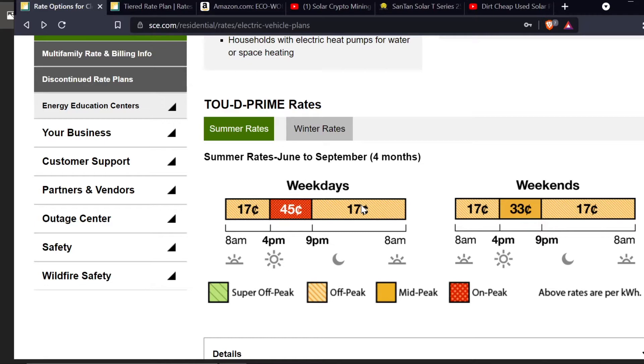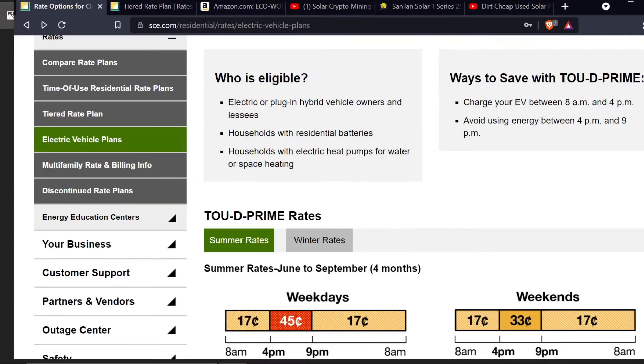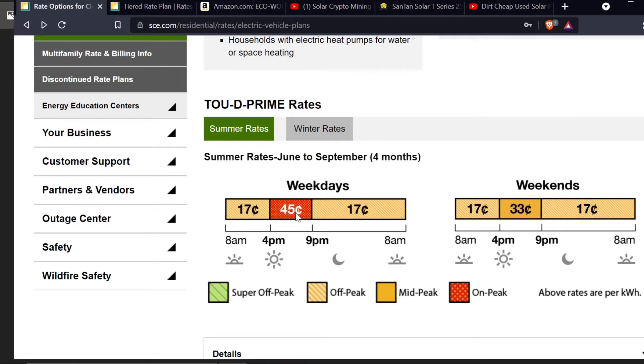This is what's called a Time of Use Prime rate. The only way I'm actually able to get this rate in Southern California is because I have a household with a residential battery. To get this time-of-use rate you have to have a battery, or some sort of huge electrical draw like an electrical heat pump for water or space heating, or a plug-in hybrid vehicle — like a Tesla or any kind of electric vehicle that you would plug in. That's the only way I'm able to achieve this rate.